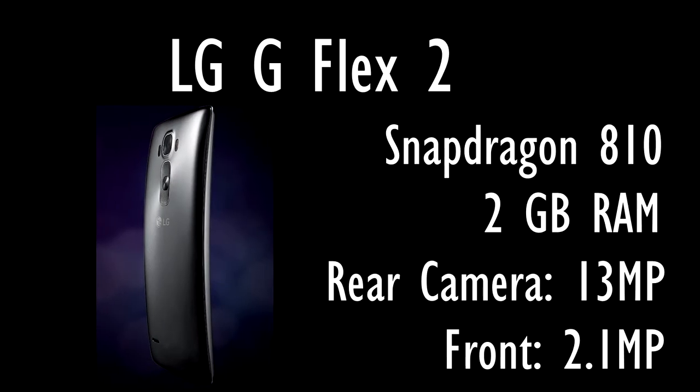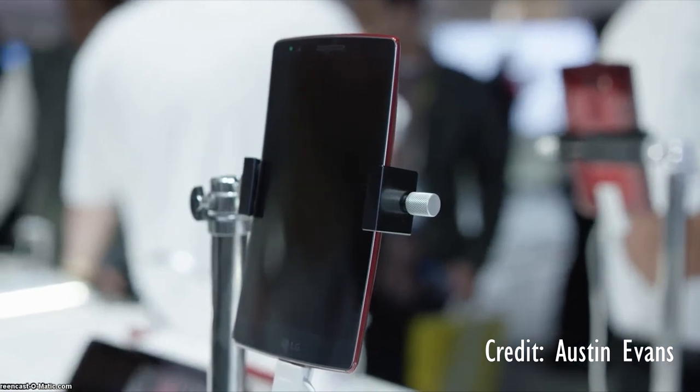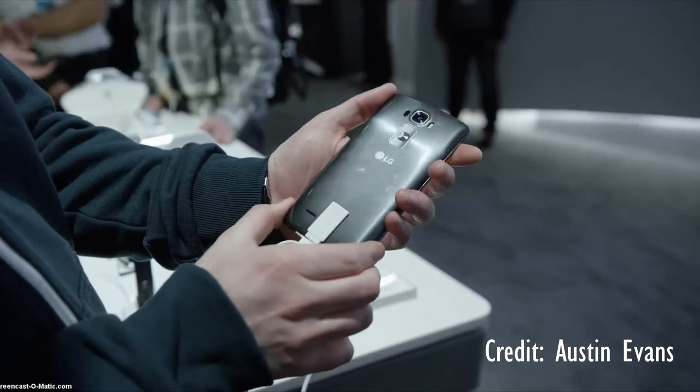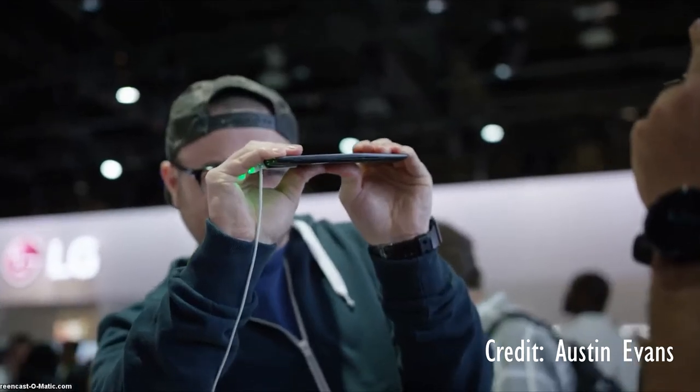LG also brought the G Flex 2 to the show. It features a 2GHz 64-bit octa-core Qualcomm Snapdragon 810 processor, as well as an Adreno 430 GPU. It also has a 5.5 inch curved OLED display, which is 1080p with a 403 ppi, 2GB of RAM, and a rear 13 megapixel camera with optical image stabilization and a laser autofocus system. The front camera is a 2.1 megapixel sensor, and it has a 3000 milliamp battery. The curvature of the device is pretty nice in the hand, and I'm looking forward to this device coming out later this year.